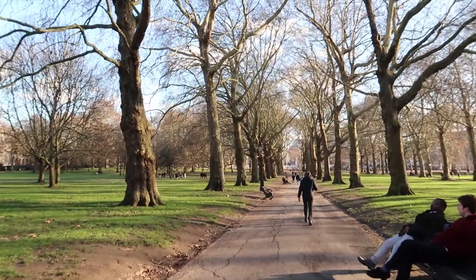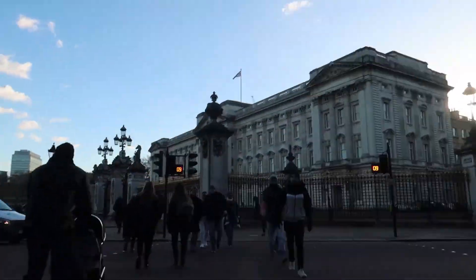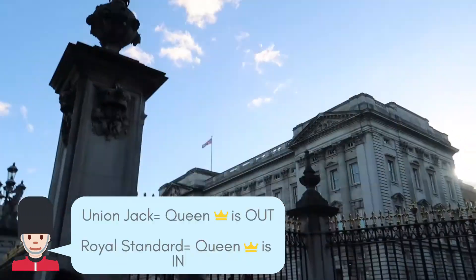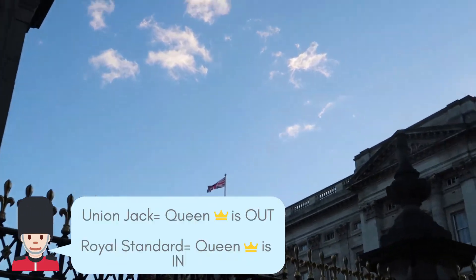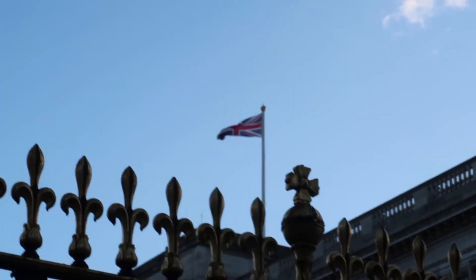I started my day at the Green Park, and if you actually walk through the park, you'll end up at the Buckingham Palace. Fun fact: if it's the Union Jack on the pole, that means the Queen is not in the palace. If it's the royal standard, then the Queen is inside the residence.